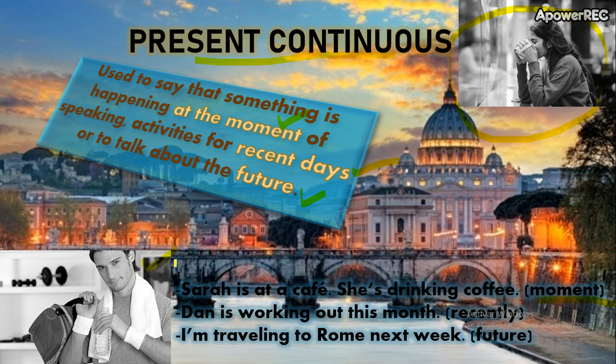Another example — Dan. He's working out this month. Recently. Que recientemente — workout es entrenar. Está yendo al gimnasio, está levantando sus pesas. Este mes, Dan está entrenando en el gimnasio. No quiere decir que en este momento exactamente esté en el gimnasio entrenando. Si lo ven, está con su bolsita — no está entrenando en este momento, pero este mes sí lo está haciendo. So, this is recently.